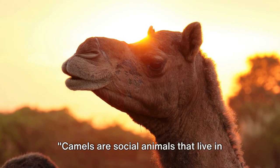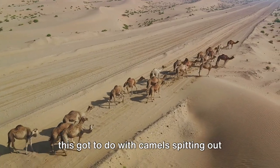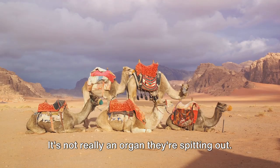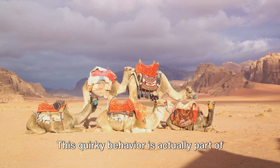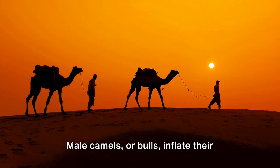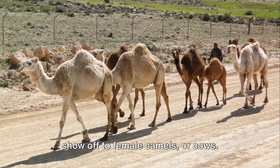Camels are social animals that live in herds, and like any society, they have their own rules and manners. It's not really an organ they're spitting out — it's a specialized, inflatable part of their soft palate called the dulla, which is part of the camel's social structure and courtship ritual. Male camels, or bulls, inflate their dulla and hang it outside their mouth to show off to female camels, or cows.